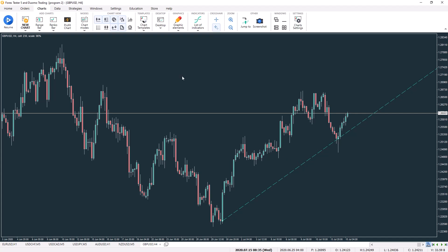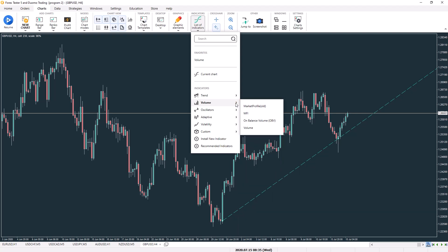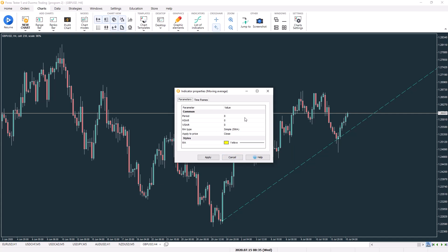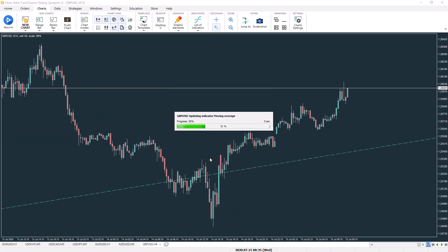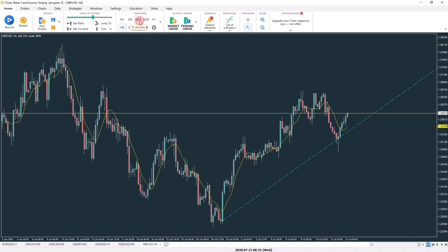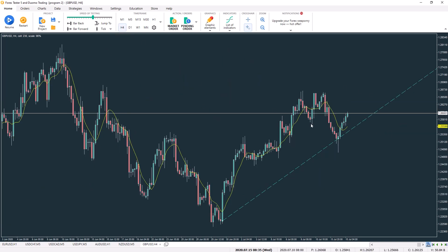For example, if I add a moving average under the trend section, I can change its settings and choose which timeframes I want it to appear on — say the four hour, one hour, and 15 minutes. Once applied, switching timeframes will show the indicator on each of those selected timeframes. There's also a detachable graphic panel under the windows tab that's really useful if you're using a lot of objects — you can place it to the side as easy-access for all your drawing tools.